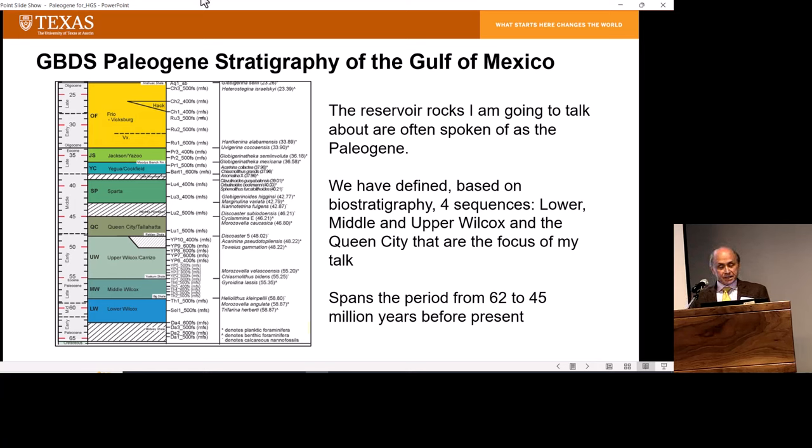Just a bit of stratigraphic context. In the GBDS project we divide the Cenozoic into 26 depositional sequences based on seismic data and biostratigraphy. The four we're going to talk about are the lower, middle, and upper Wilcox, and then the Queen City, which provides the top seal and a dramatic change in depositional systems. These rocks are often spoken of as the Paleogene or lower tertiary play by other workers. This period spans about 62 to 45 million years before present.